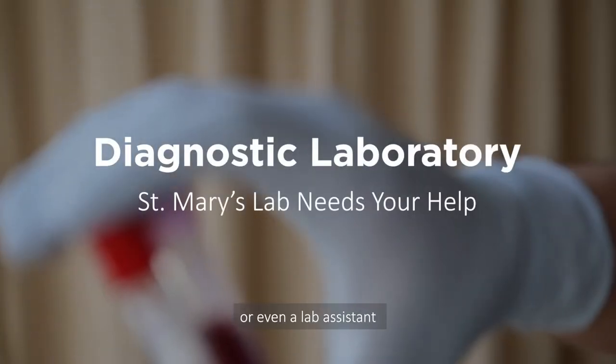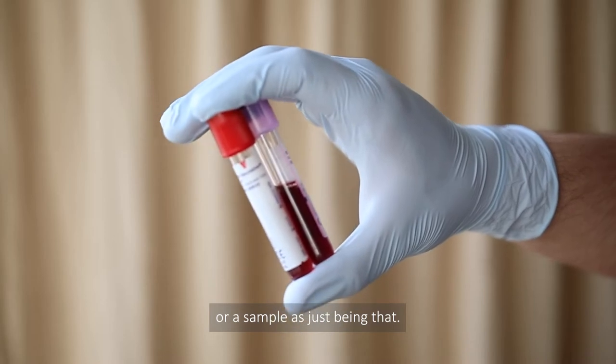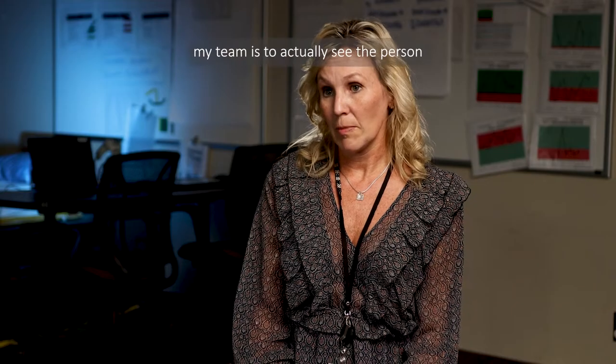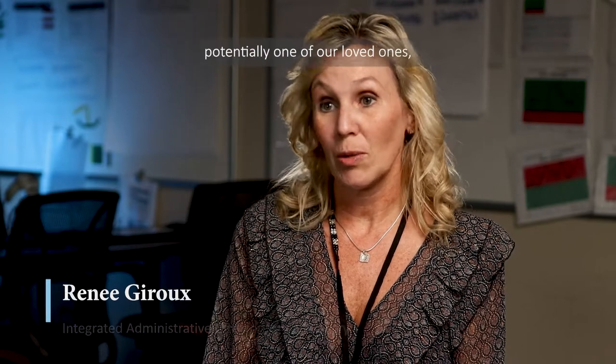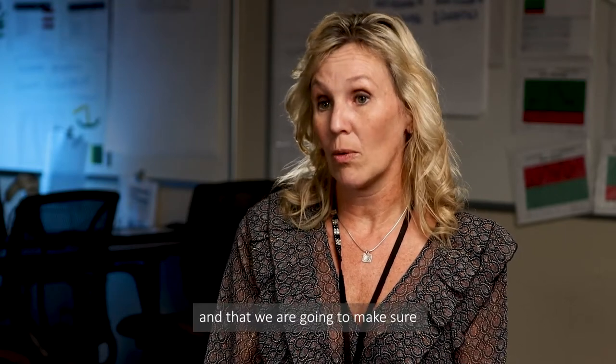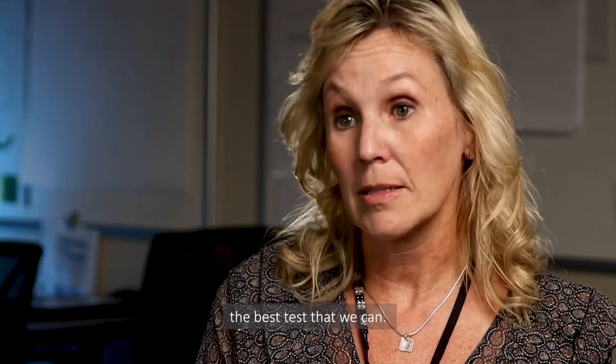It's easy as a lab technologist or even a lab assistant to just see a tube of blood or a sample as just being that. What I encourage my team is to actually see the person — that we need to treat those specimens like they are potentially one of our loved ones, and that we are going to make sure that we give it the best care, the best quality, the best test that we can.